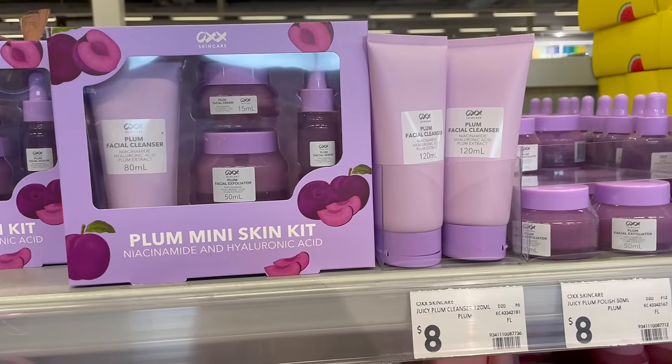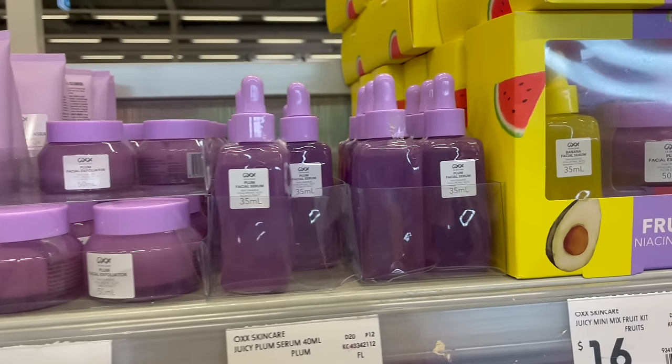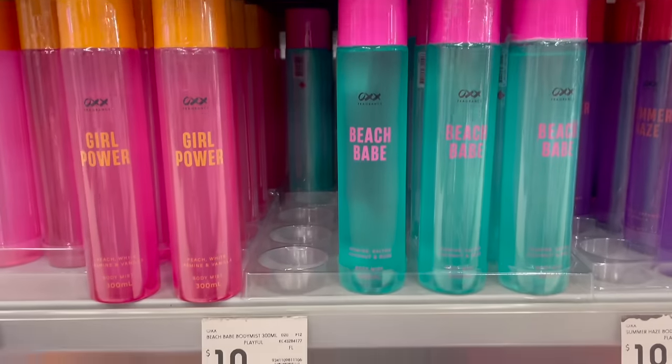They actually have a lot of cute looking skincare and body lotions and things in store at the moment. Plus I didn't realize that they stock niacinamide and hyaluronic acid as well. So if you've tried these out, please let me know how they perform as they're really affordable.